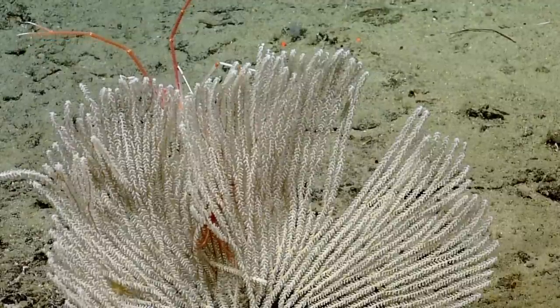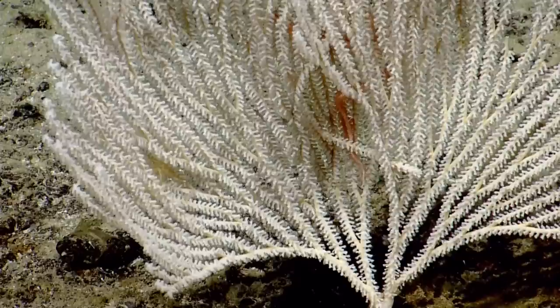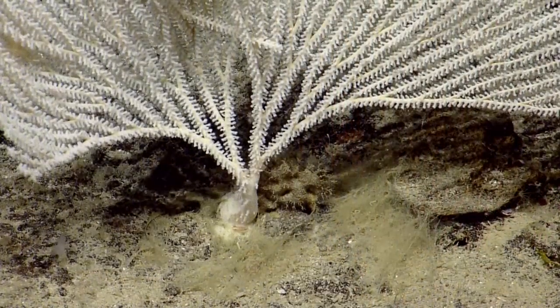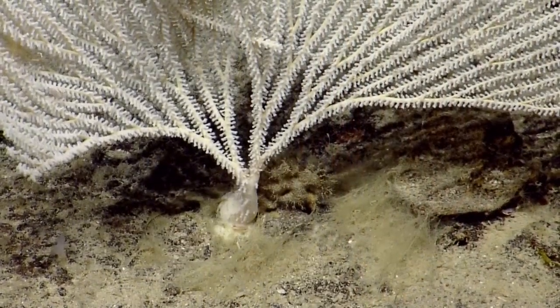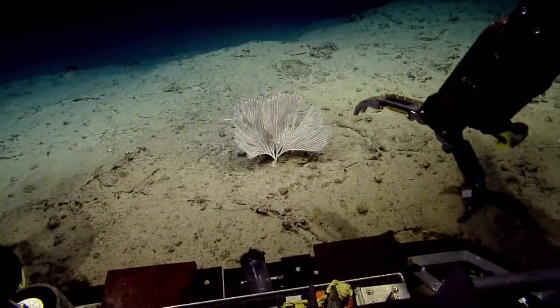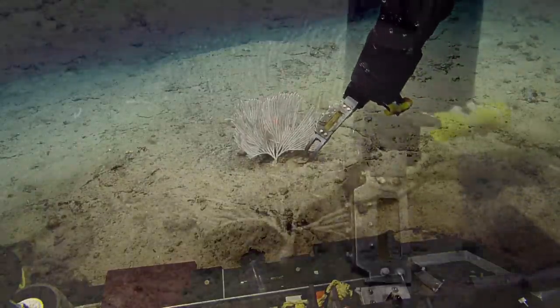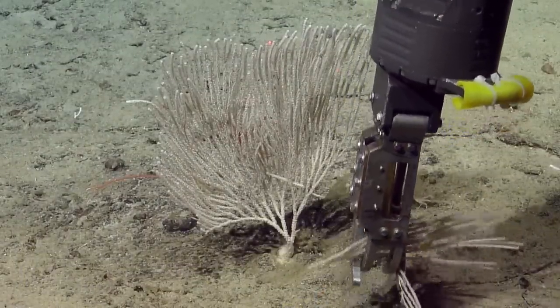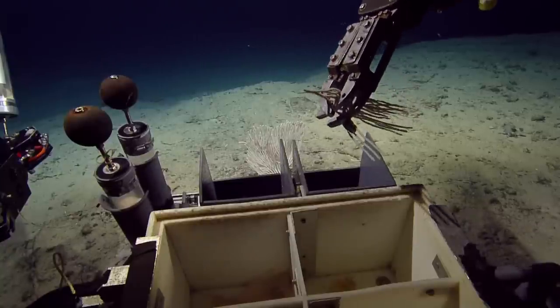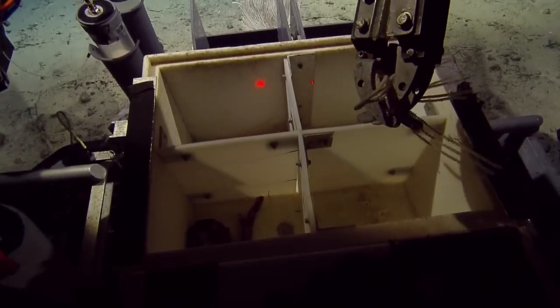This is a type of primnoid octacoral. The primnoid polyps have these scales on them, which appear rough when we look at it really closely — you can see it has a rough texture. Octacorals, as we've been saying throughout the expedition, each polyp has eight tentacles. With this particular type of coral, the polyps aren't at right angles with the branch — they're actually pointed downwards towards the sea floor. That's another distinguishing characteristic.